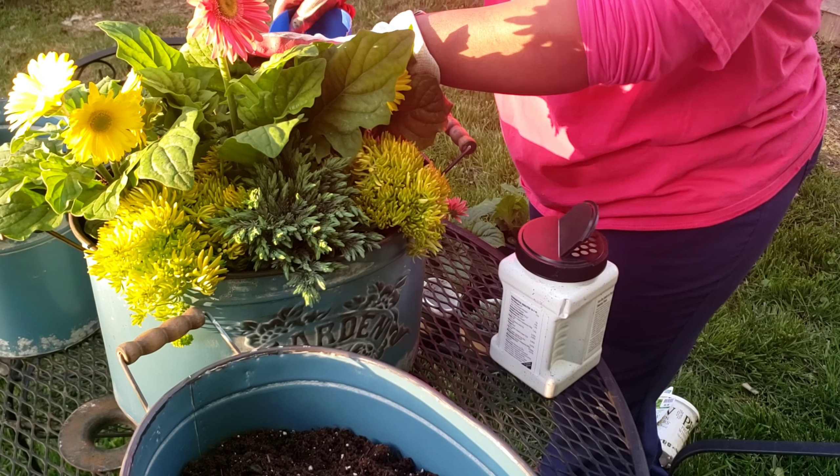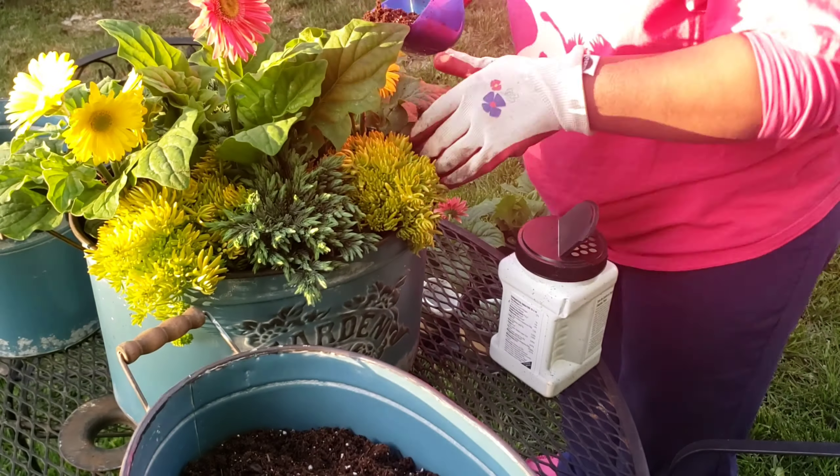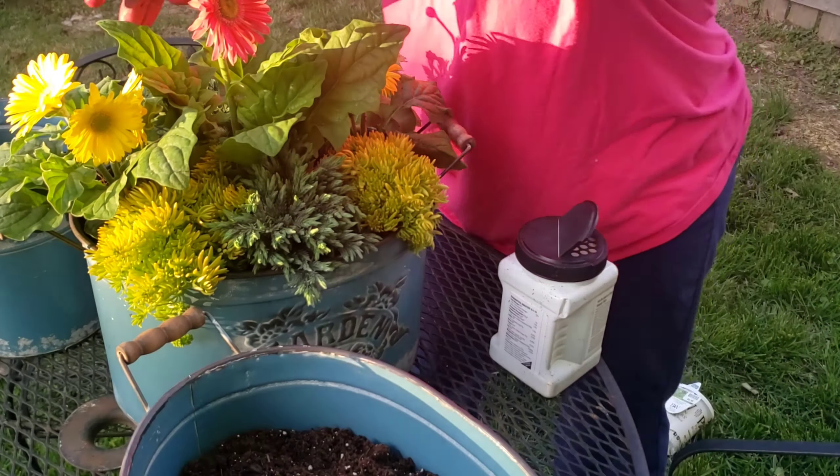Everything should be fitting in nice and neat. I'm going to come in and make sure I've got soil coverage everywhere. I've got a little hole right here on the side, so I'm going to come in and fill that in right there.